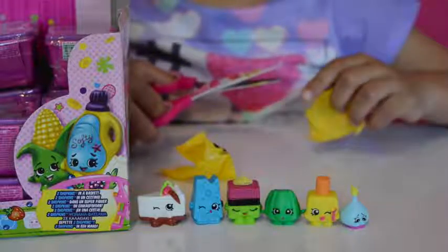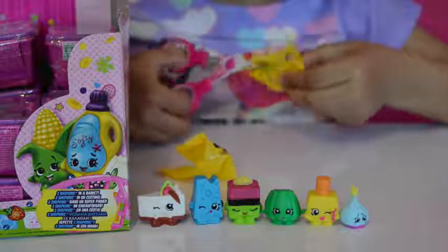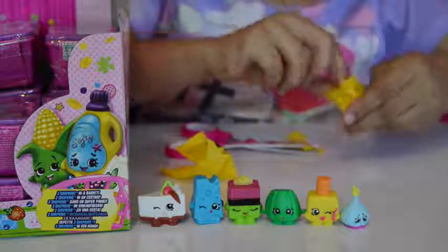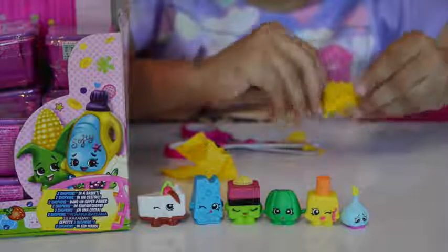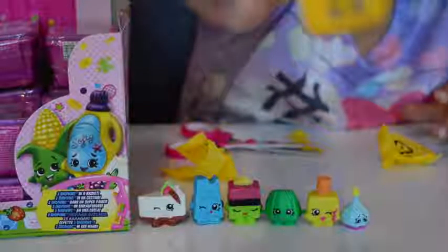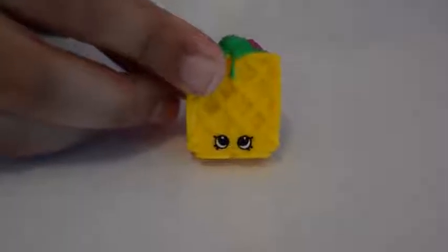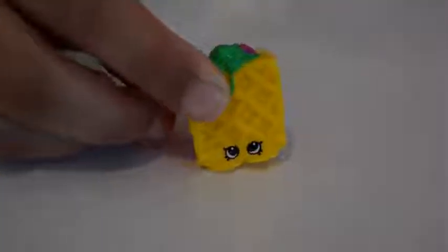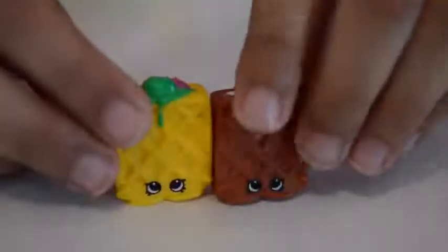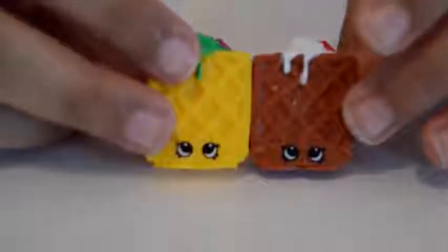I'm going to open my next blind bag. I hope I get the ShotKens that I've never got before. Oh, look at this ShotKens — I've got this ShotKens but only in a different colour. This is my new Waffles and it's a rare, and I've got another Waffles that's also a rare but in two different colours — brown and yellow.